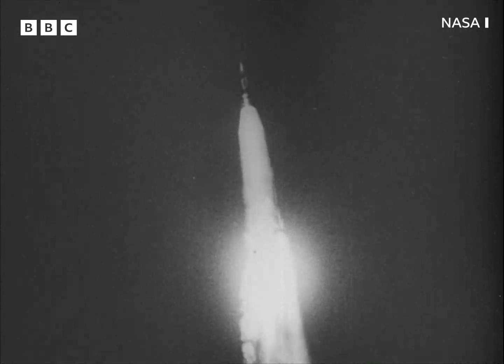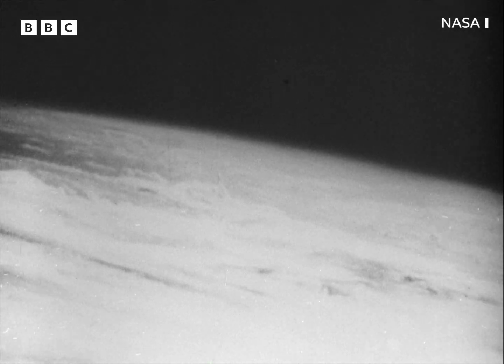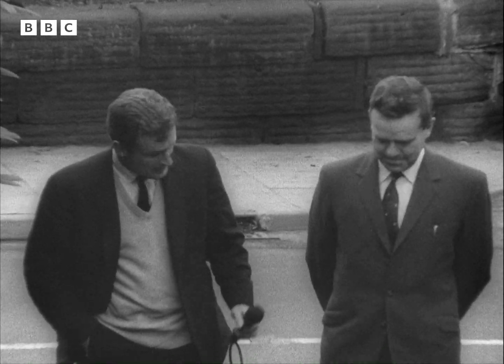Of course, Britain's official space programme is a much more modest affair, but we needn't feel ashamed. From a launching pad in Northwich, in Cheshire, a British subject will soon be on his way to Mars via his spare bedroom. He's a research chemist, Mr. C.A. Cross.